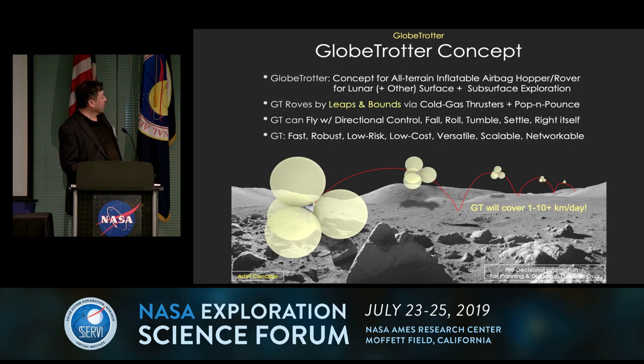So we've come up with this inflatable airbag — imagine Mars Pathfinder except you're not deflating the bags and the spacecraft itself is a lot smaller, so you have a large volume-to-mass ratio. This is a craft that would travel across the lunar surface by leaps and bounds, literally. It launches with a cold gas thruster — nitrogen in this case, or CO2 if you're on Mars. It can also do the pop-and-pounce, essentially deflating the bags and then violently inflating them, launching the system on the Moon up to an altitude of about 100 to 400 meters depending on the terrain. This is a fast, robust, low-risk, low-cost, versatile, scalable, and networkable way of exploring the Moon.